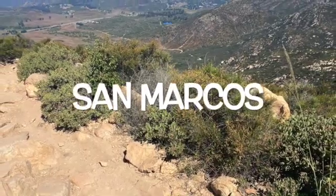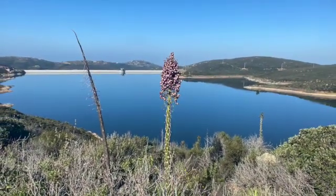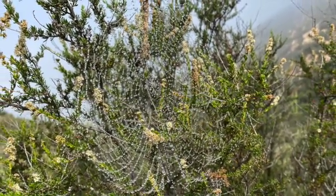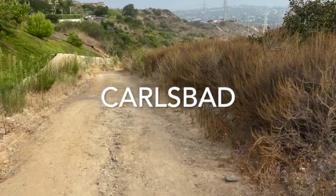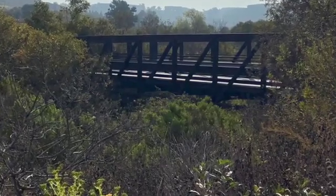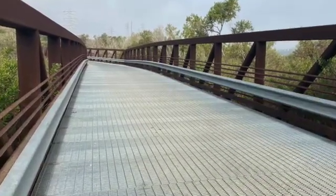This is Elfin Forest — you can hike up to the Alevenhane Reservoir. Check out this spiderweb I saw one morning covered in dew. Here's a great trail right in Carlsbad. If you park up at the Crossings Golf Course, up in the back corner you'll see a trailhead. It'll take you down a ravine, over a bridge, and eventually through a tunnel.